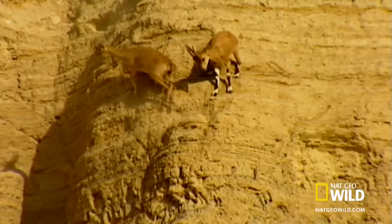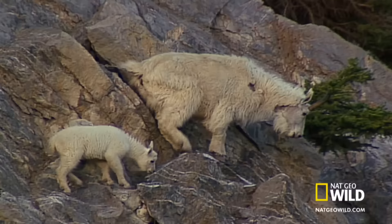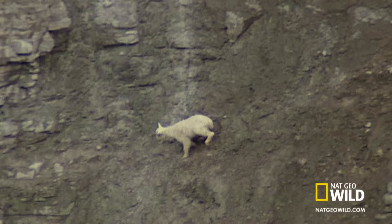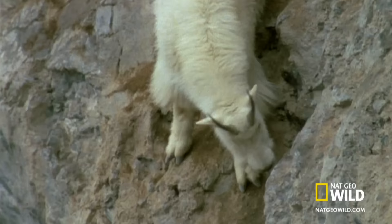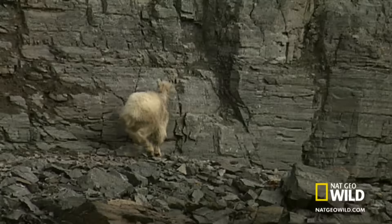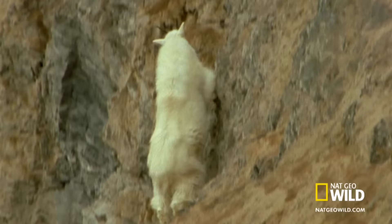These guys are some of the most sure-footed animals on Earth. Baby mountain goats have to catch on quick. Just days after birth, they make this treacherous terrain their playground. Sharp, cloven hooves find tiny holes in the rock face, and strong legs power them up the mountainside.